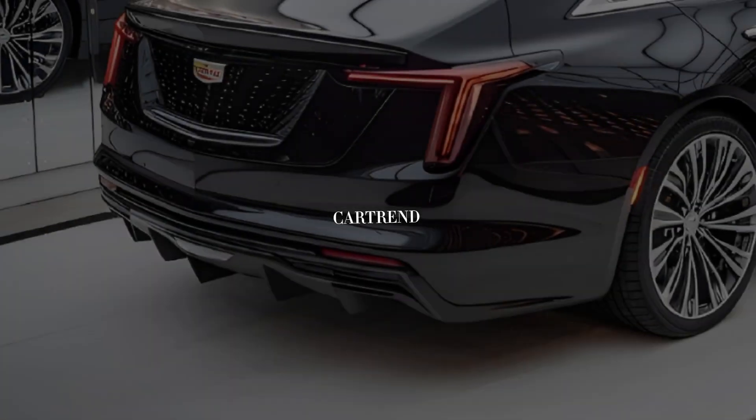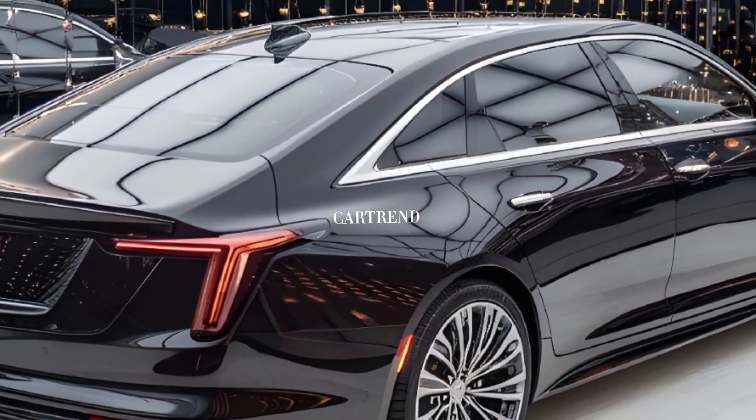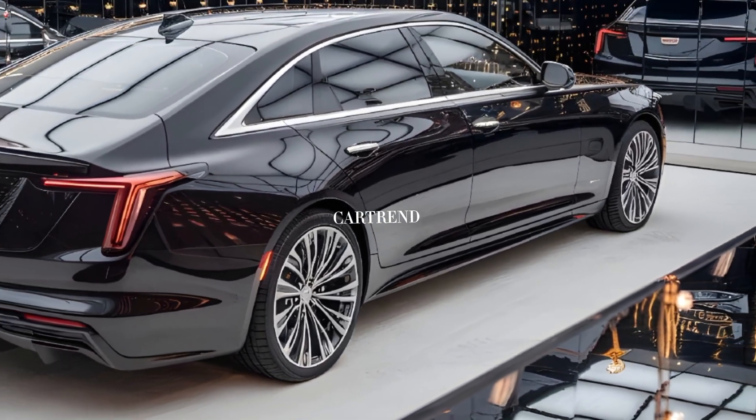Starting with the design, the CT4 stands out with its sharp lines, angular LED headlights, and a prominent grille that exudes confidence.